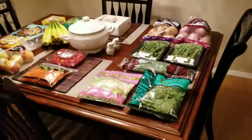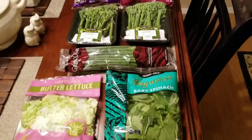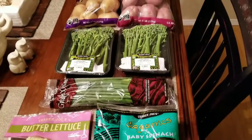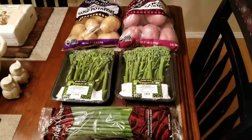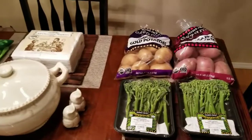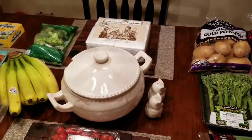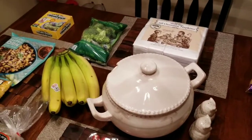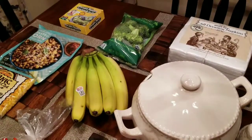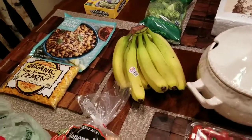And here we are at the produce table. I have got my favorite butter lettuce and some organic baby spinach. The broccolini — I think they just call it organic baby broccoli, but I think it's traditionally called broccolini. Drizzle that in some oil and hit it with some Himalayan salt and broil it.